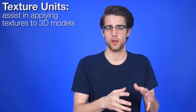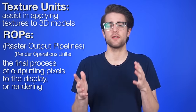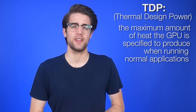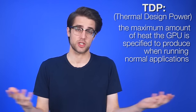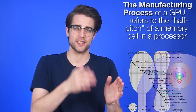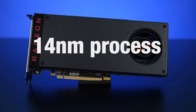These next specs really don't matter unless you're doing an in-depth technical analysis. Texture units basically assist in applying textures to 3D models. ROPs, or Raster Output Pipelines — also called Render Operations Units — are involved in the final process of outputting pixels to the display, and they deal heavily with anti-aliasing. TDP stands for Thermal Design Power, the maximum heat the GPU is specified to produce running normal applications, measured in watts, though it doesn't correlate directly to actual power consumed. The manufacturing process is measured in nanometers — AMD's RX 480 uses a 14nm process and Nvidia's 10-series uses 16nm, which is why this generation shows a big performance leap over last gen's 22nm processors.